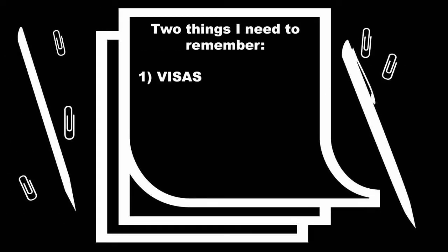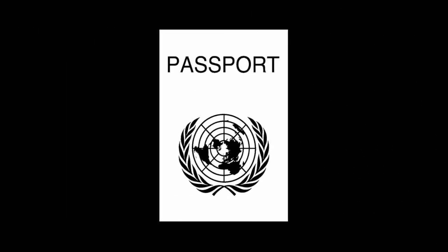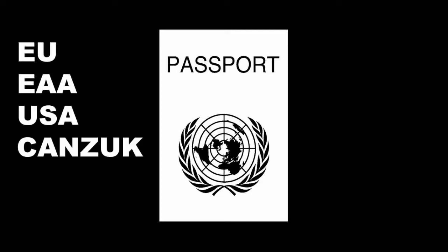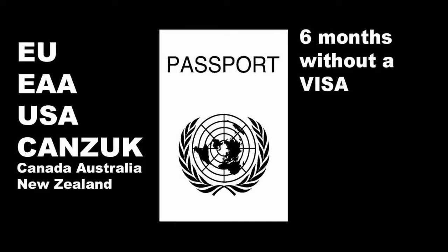Visas, and the second is taxes. If your passport states that you're a national from the EU, EAA, USA, or CANZUK countries — that is Canada, Australia and New Zealand — you can visit the UK for up to six months without a visa.